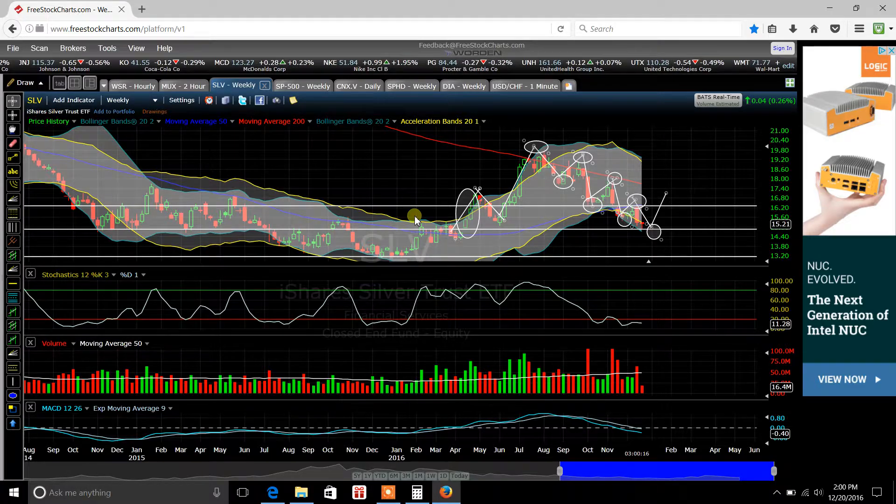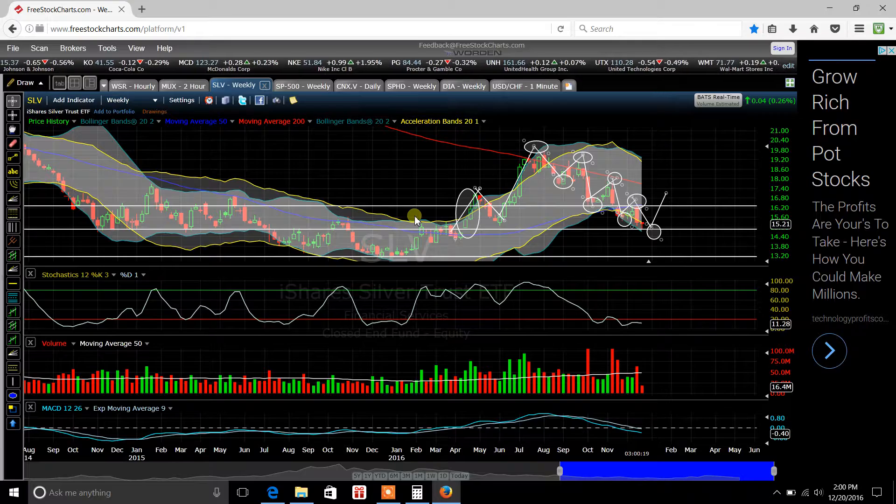In some of my other videos, I've talked about how Silver is being suppressed, and there's a lot of evidence to back this up. We've got five major banks that have basically come out in the news just over the last few months, with Deutsche Bank being investigated. Deutsche Bank pretty much threw the others under the bus along with themselves and presented evidence that they've been manipulating the silver market.